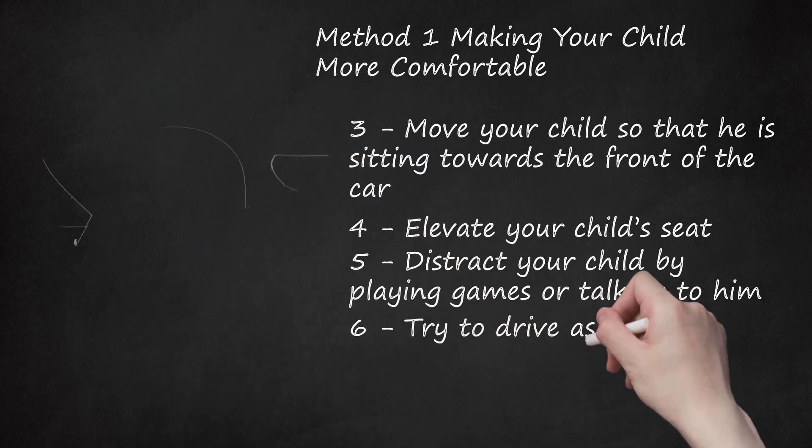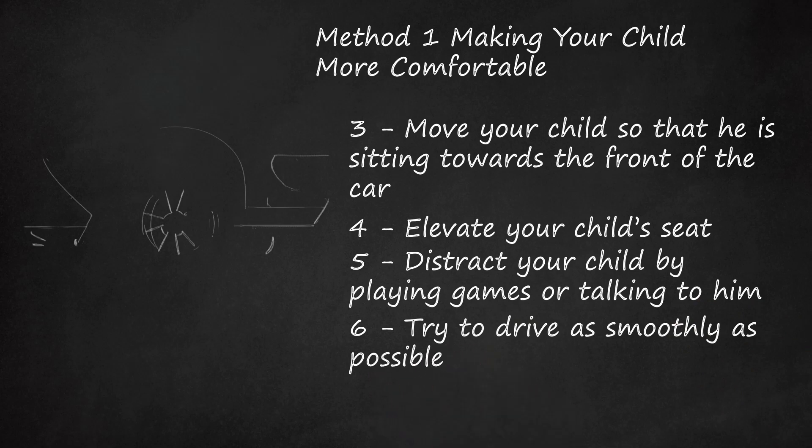Step 6: Try to Drive as Smoothly as Possible. If your child is only moderately carsick, do everything that you can to drive smoothly so that he does not become more carsick. Try to take turns slowly, and avoid potholes and bumps when you can.